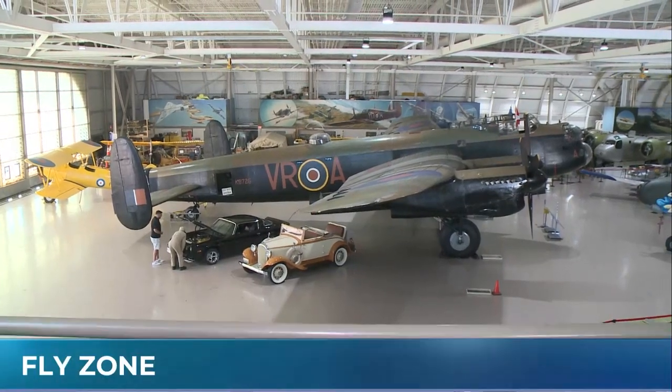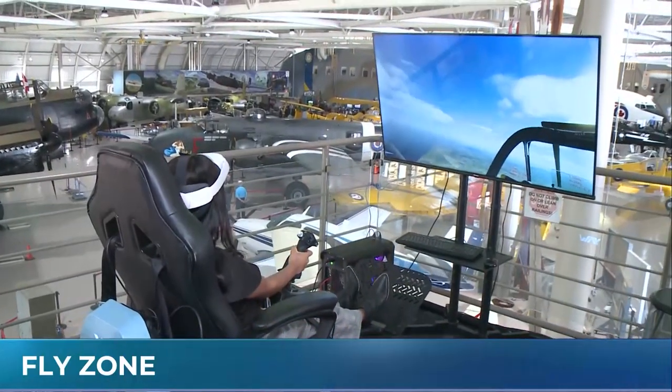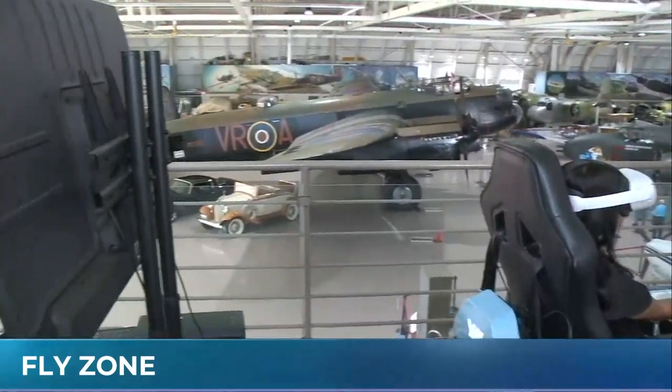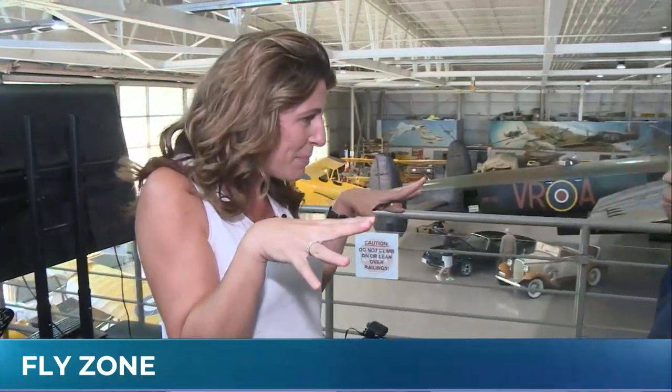We are here at the Canadian Warplane Heritage Museum, and there is going to be lots for us to explore throughout the day today. We are starting things off up in the Fly Zone, where you can actually do a VR simulated flight. Whitney's joining me, and we're going to be getting myself strapped up in there in a minute. But first, tell me a little bit about this program.